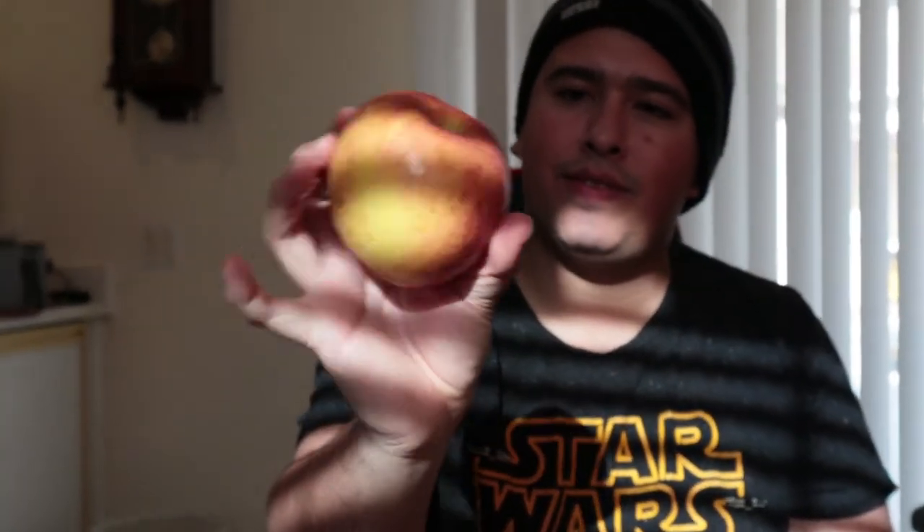And lastly, we've got the Fuji apple. Look how big that is — it's not your standard Granny Smith or Red Delicious. It's more tart, not as sweet as a Granny Smith apple, and the skin seems to be a little extra tougher than regular apples, but it's pretty good.